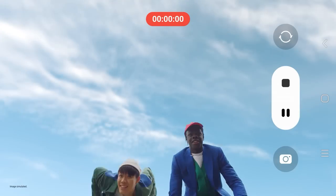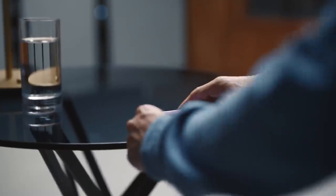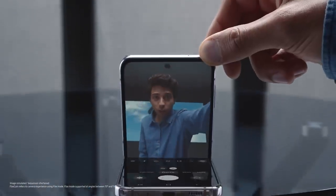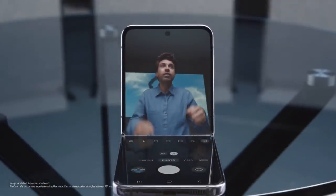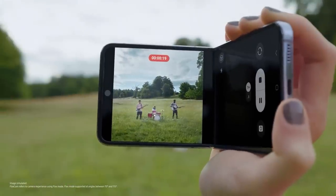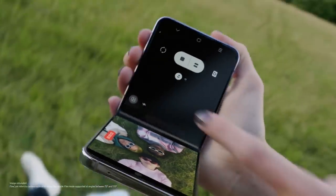Up high. Good boy. Down low. And action. We can take five here. Up high. Down low. And action. Every angle is your best angle with FlexCam. You can even toggle between screens to suit your view.